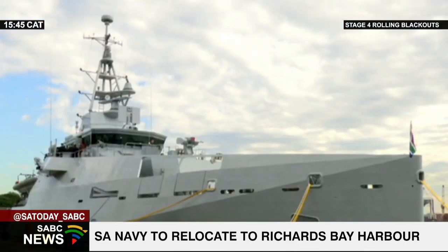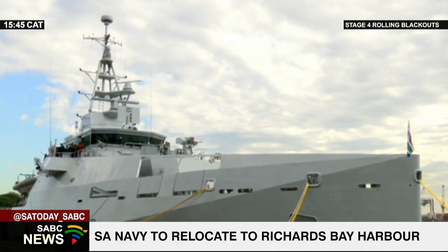A military expert says the relocation of the base has been in discussion for years. The move of the Naval Base Durban has been a debate and a conversation that has been going on for quite some time.